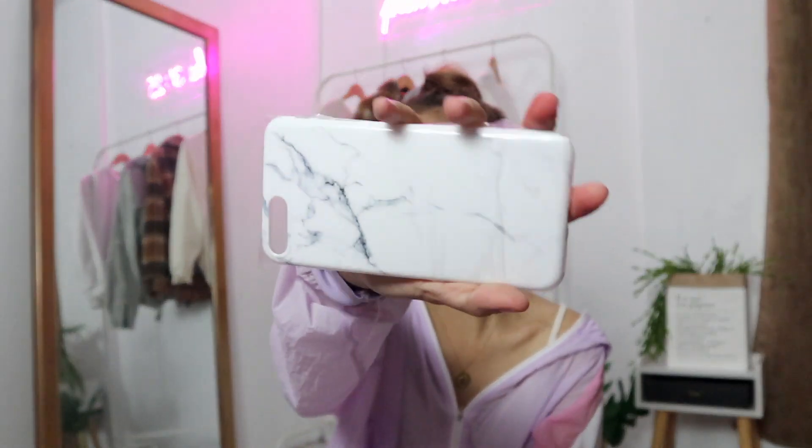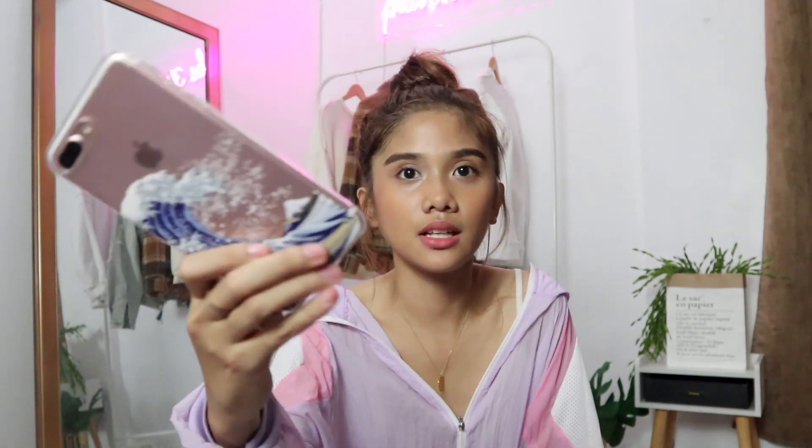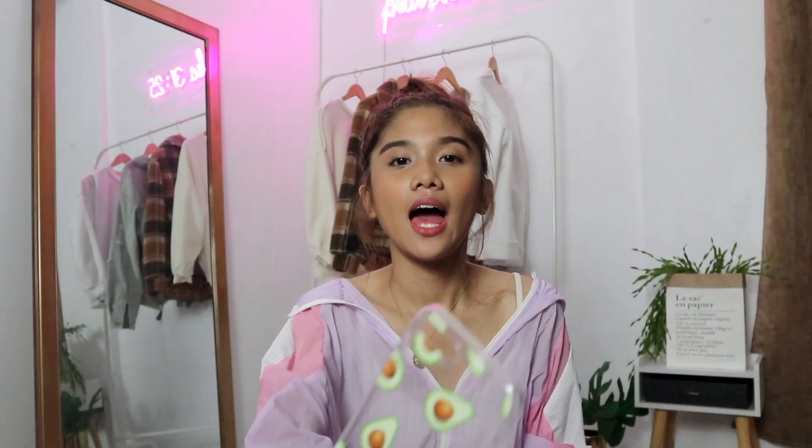Another one that I love is this white marble case. Of course, marble is on brand — it doesn't look cheap, it doesn't look like a 99-peso case, guys. It looks like it came from a high-end store. Then another case I have is the Great Wave print. If you're familiar with this, I love this print so much. When I saw it on the website it looks so pretty and cute.